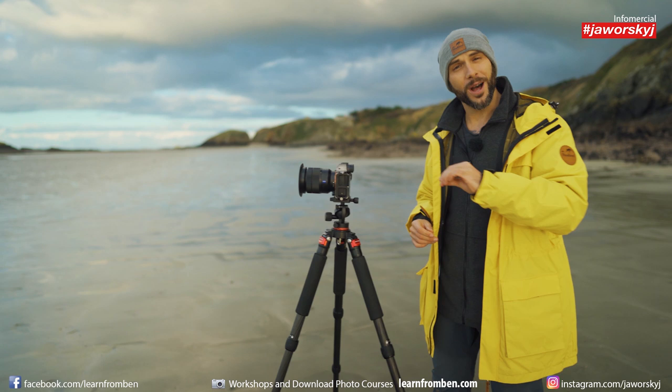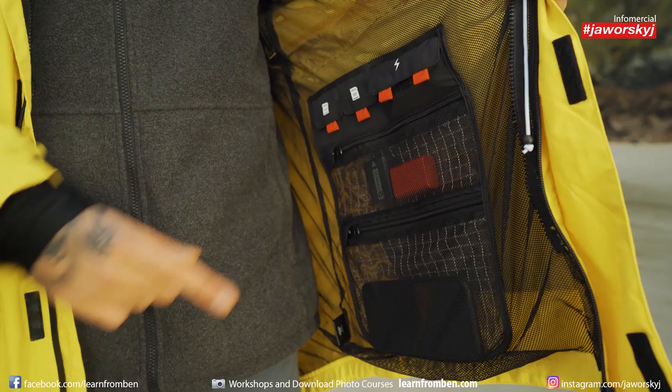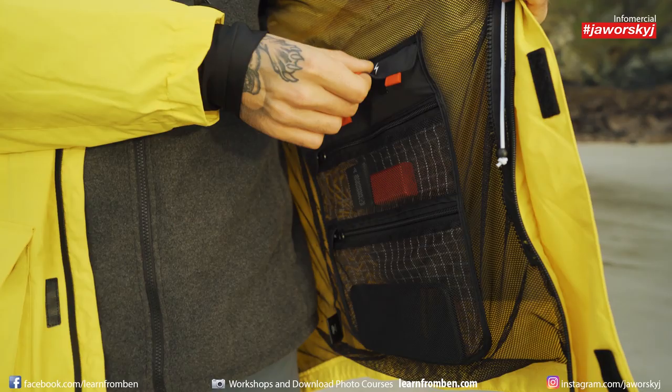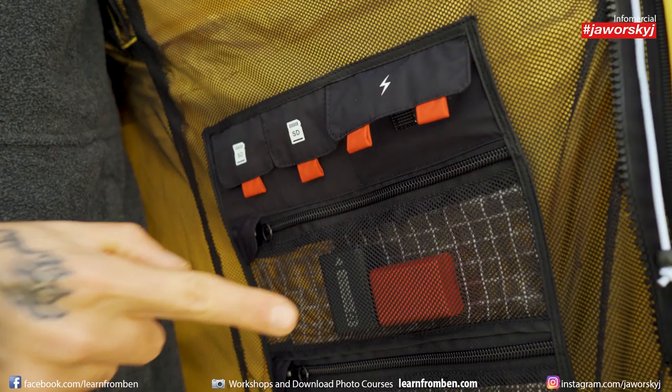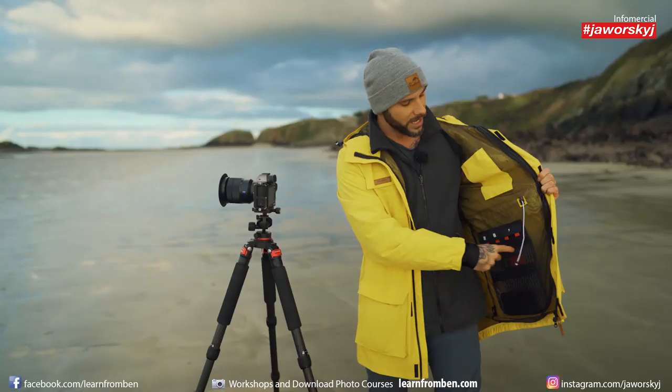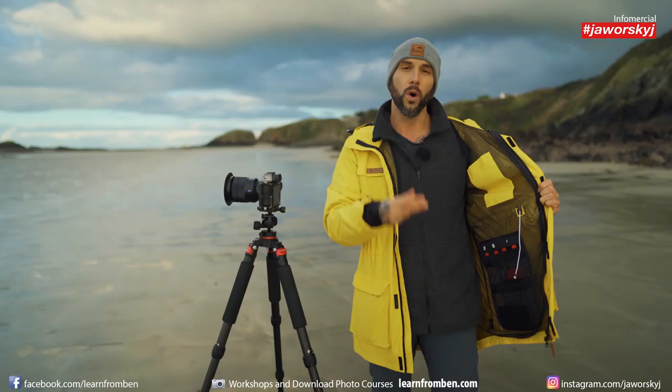No more worries about empty batteries or your photo backpack far away, because each jacket has the tiny photo backpack inside. With slots for SD cards, full batteries kept cozy and warm on your body, protected against outside rain, and even more battery pockets or a big pocket for smartphone or drone batteries.